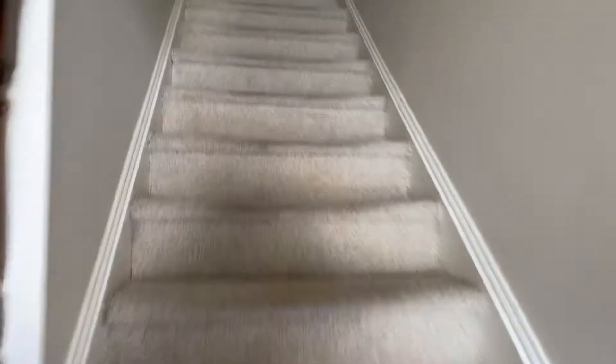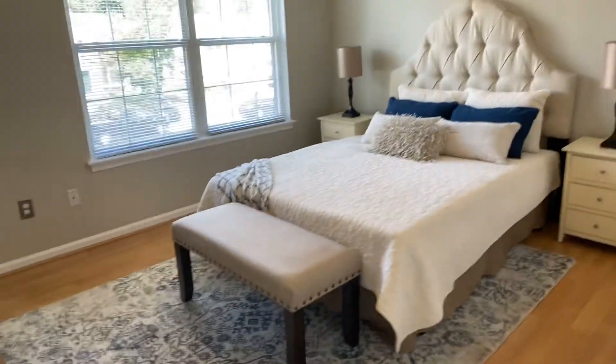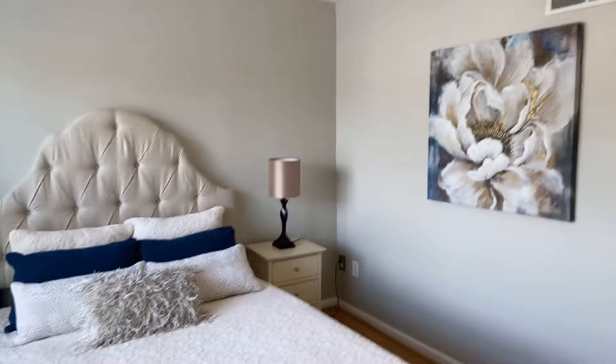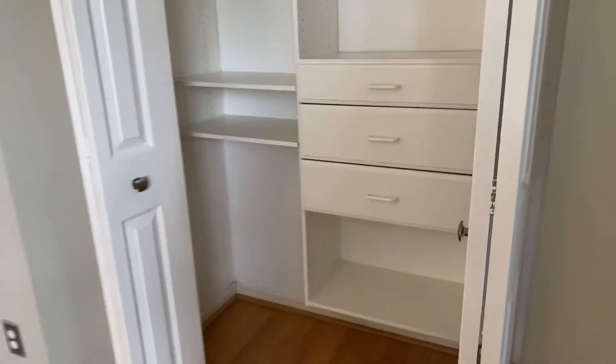Now let's walk upstairs — three bedrooms and one full bathroom up here. This is the full bath with a new floor, very nice. Here's the master bedroom — look how nice, with new fresh paint, neutral color.